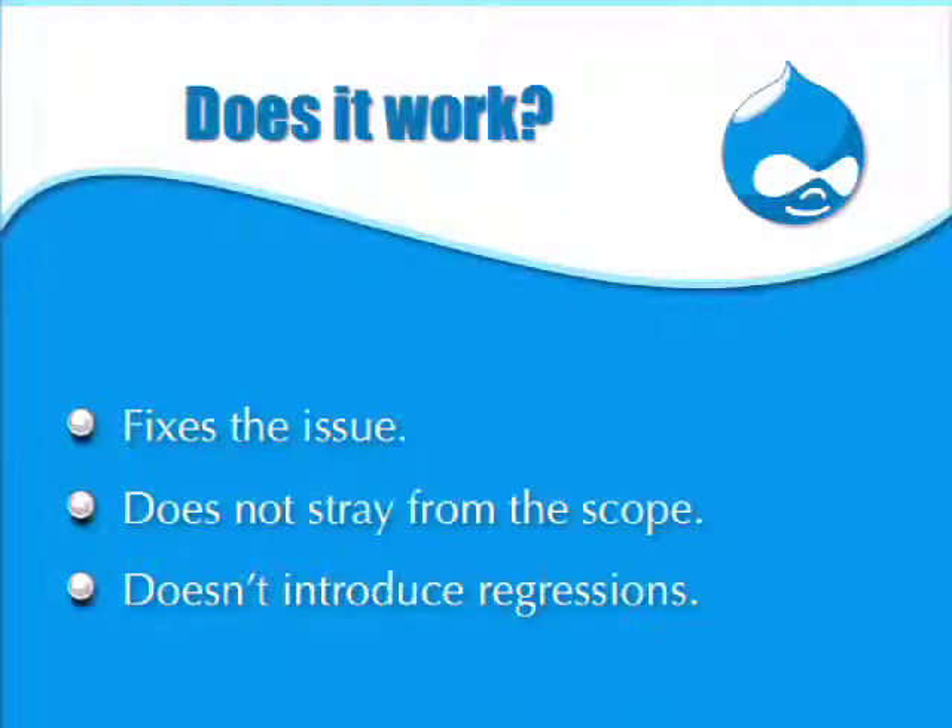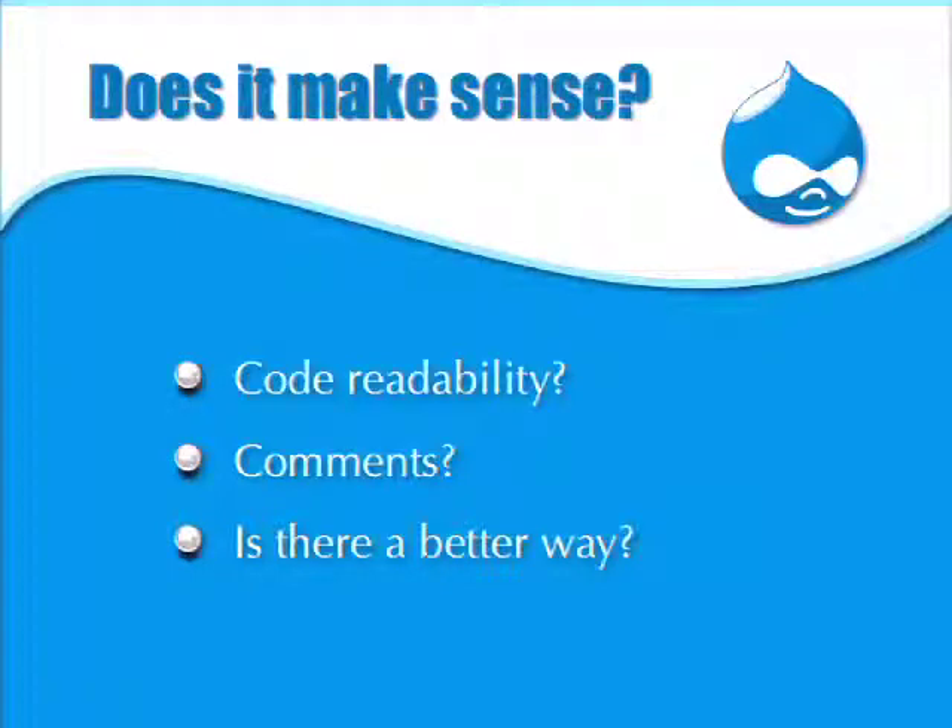We want to make sure we don't introduce regressions — we don't want the patch to break other things. We also check to make sure the patch makes sense. Is it readable? Do I understand what's going on? Do I understand the rationale behind it? Are there enough comments?